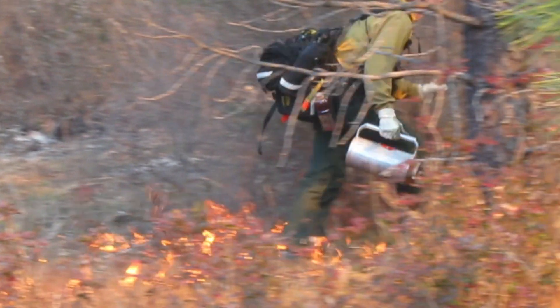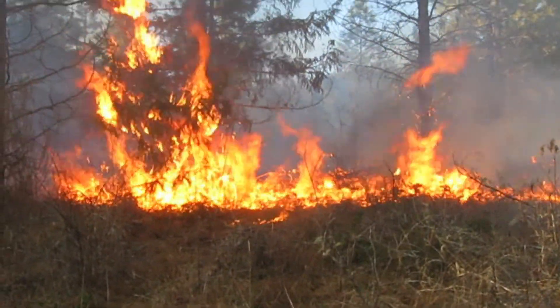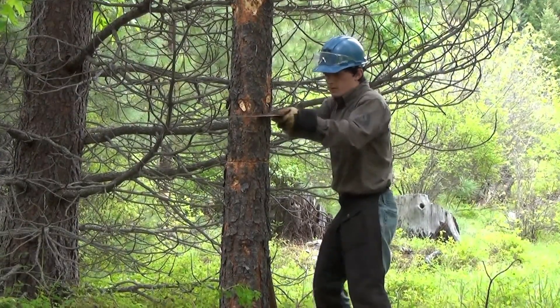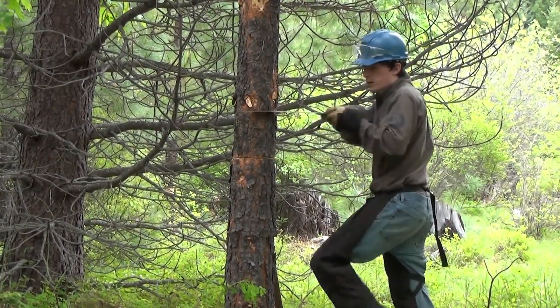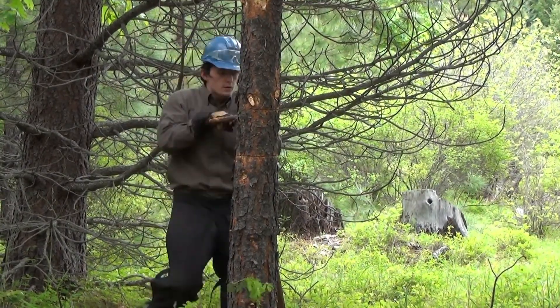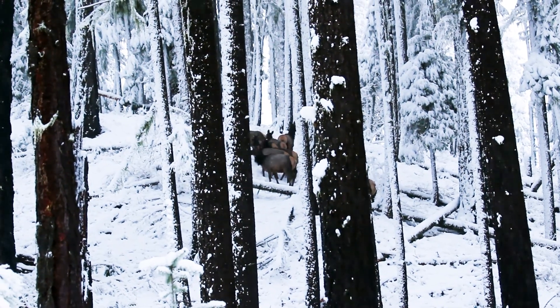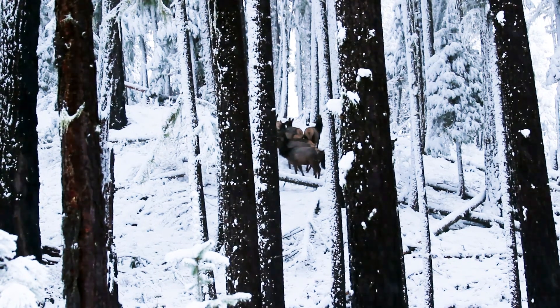Our goal with these projects is to reverse the dense stands we have here now and get them back to a state that's more resilient in the face of climate change — more resilient ecologically, and very beneficial to species and animals that like early seral, open conditions.